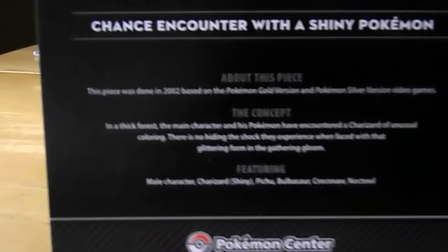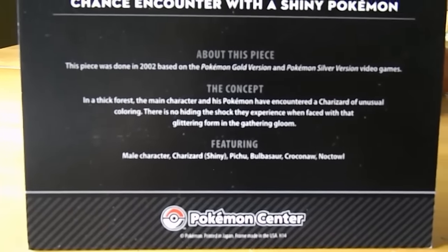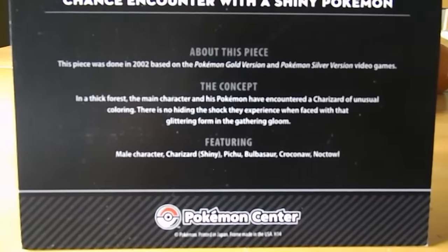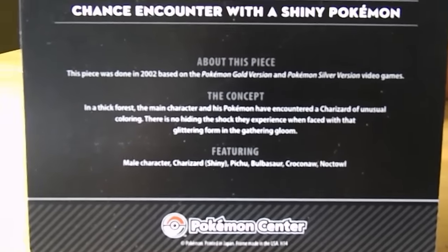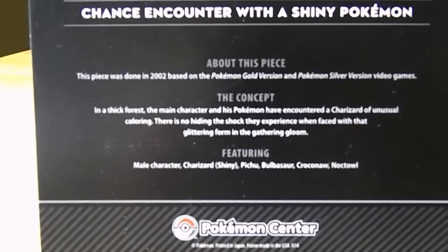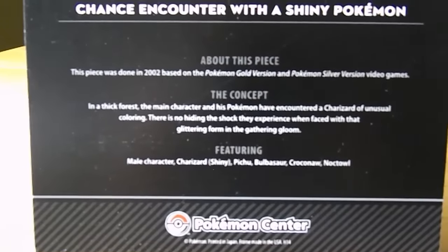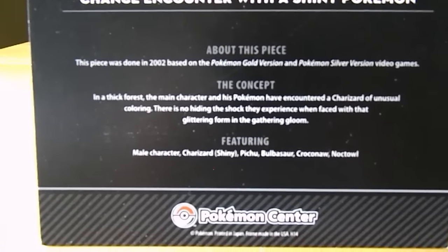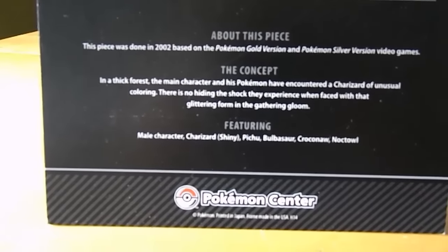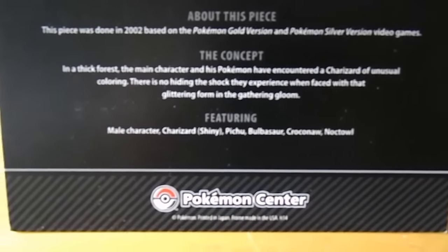On the back of this card is where it really has some interesting information. It shows it was done in 2002, based on the Pokemon Gold and Silver video games. The concept is: in a thick forest, the main character and his Pokemon have encountered a Charizard of unusual coloring. There is no hiding the shock they experience when faced with that glittering form in the gathering gloom. It also mentions the Pokemon featured as well as the male character.